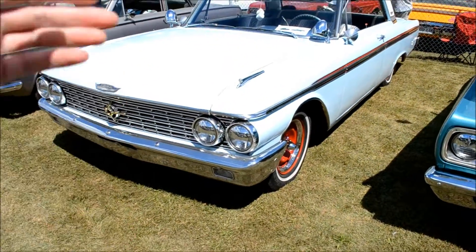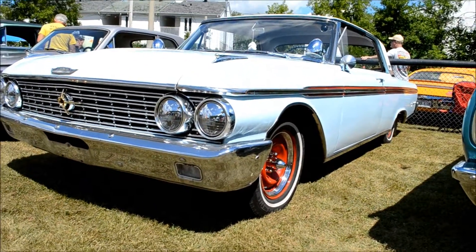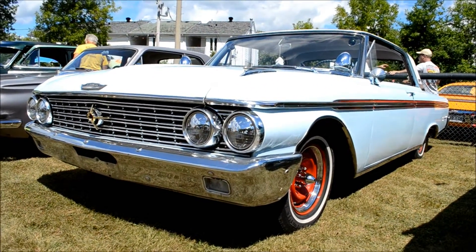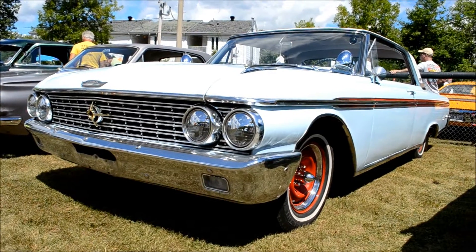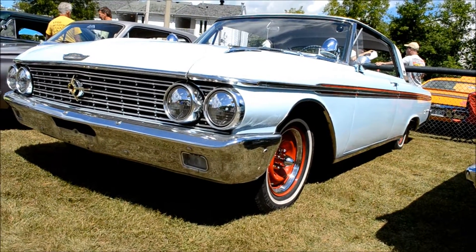Look at this sweetheart, baby. 62 Galaxy 500. Original shade of baby blue or powder blue. Nice touch with the wheels too. That's really well done.